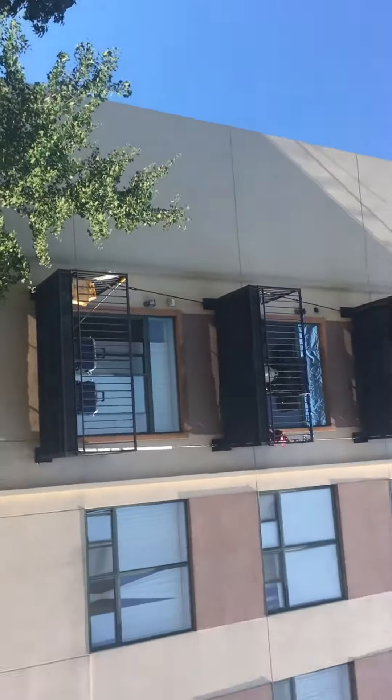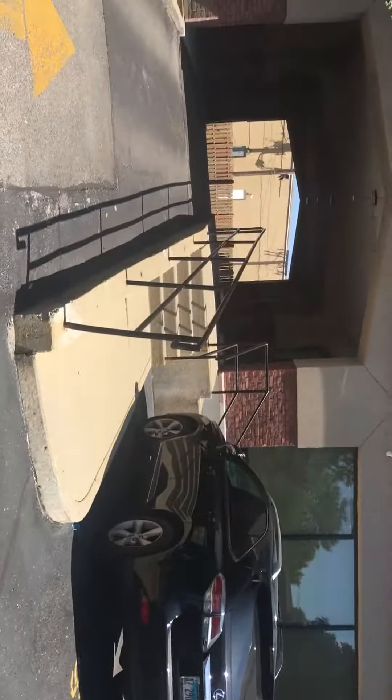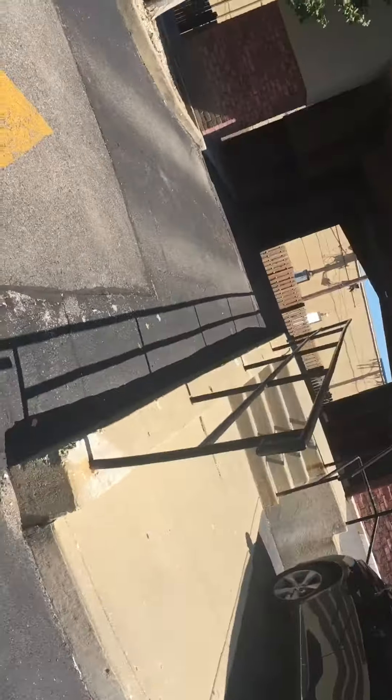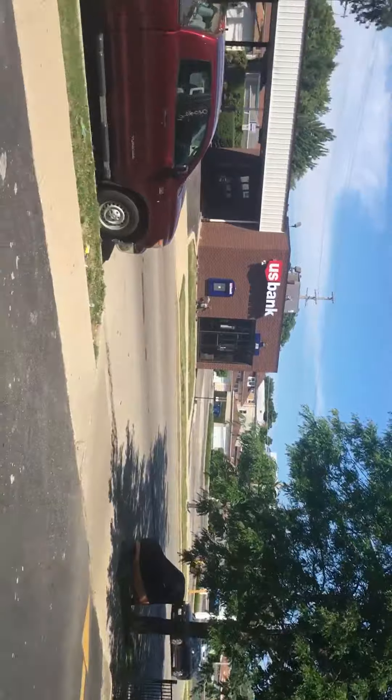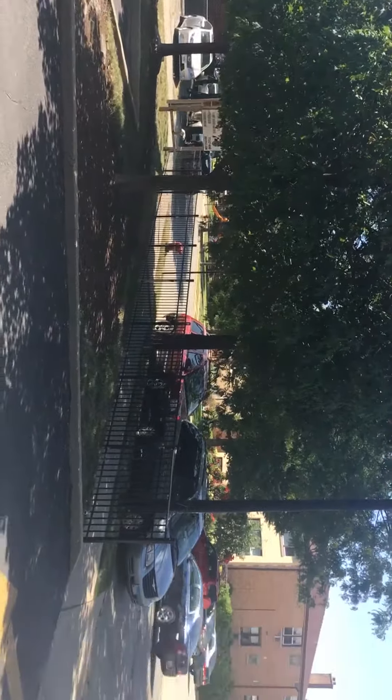I'm at 2451 West Howard where we have the one studio that's available here, available immediately. This is just the front of the building and the parking lot, and this is the street view. It's located literally almost at the corner of Howard and Western.